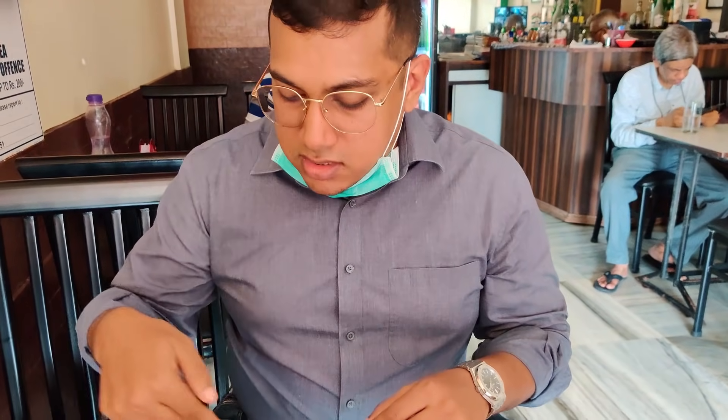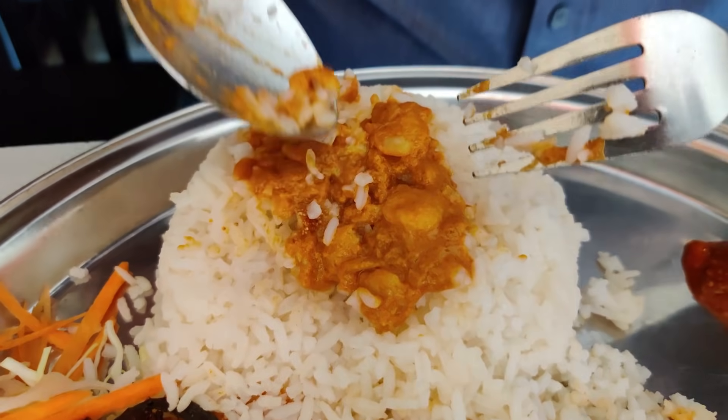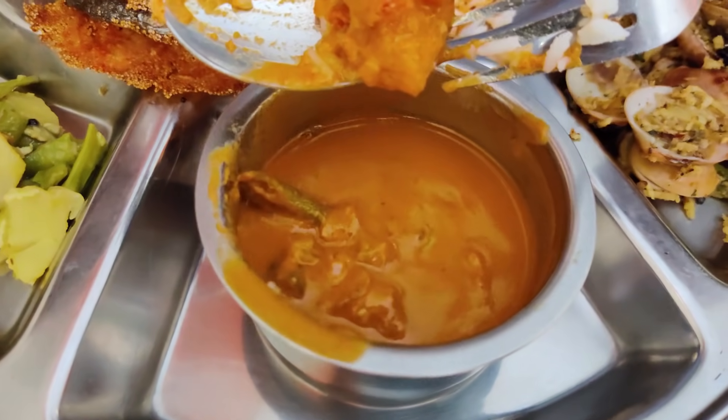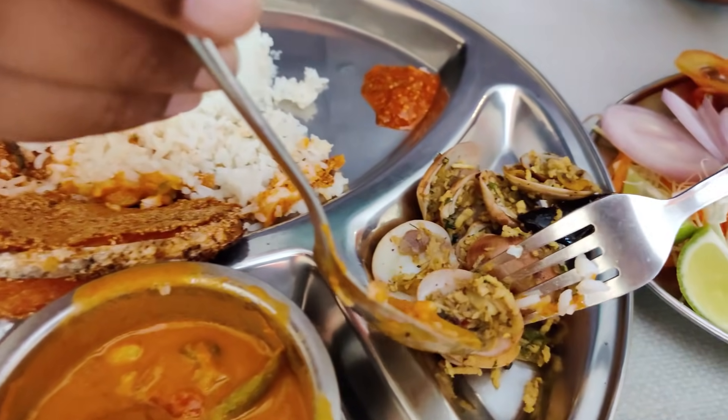The fish has a nice spice to it, which is the famous Goan reshad masala. It has a very thin layer but it's spicy and very nice — it's a red masala. As for the prawns, there are a lot of them in the dish — there are smaller prawns as well as bigger prawns in the curry.